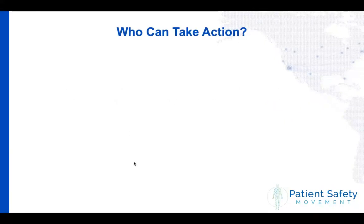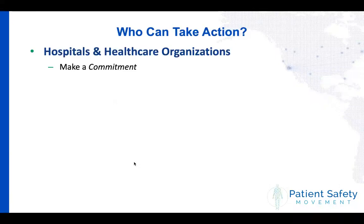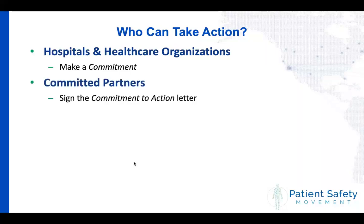I'll walk you through the five main groups that the Patient Safety Movement Foundation works with. We work with hospitals and healthcare organizations — we ask hospitals to share publicly what they're doing to improve patient safety, which we call making a commitment. They fill out a web form sharing the processes and action plans they're putting into place to reduce in-hospital harm and mortality. The second group are committed partners — anyone who would wave a patient safety flag if it existed: advocacy groups, professional societies, associations, other nonprofits. Rather than being duplicative, we aim to be multiplicative. Those partners sign commitment-to-action letters detailing what they'll do to improve patient safety.